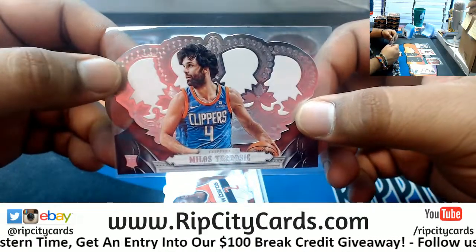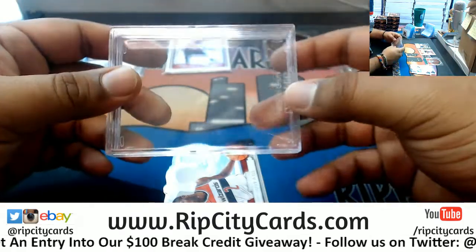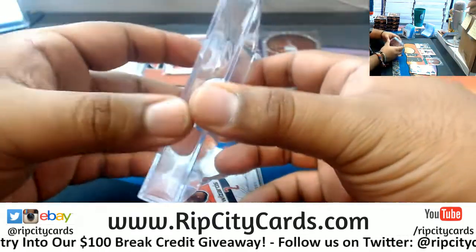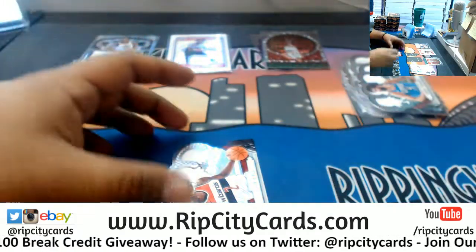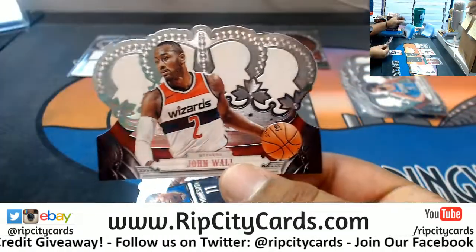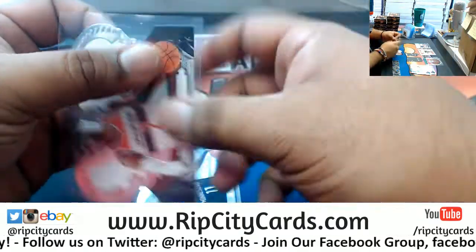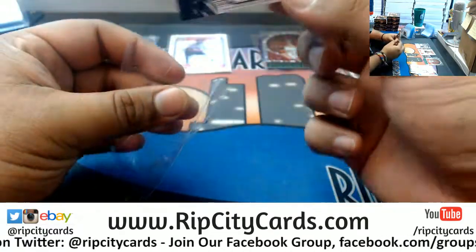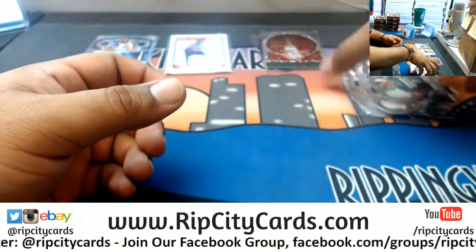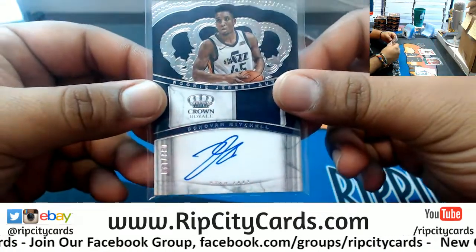Joaquin, you know what you need — you gotta get a slider box, it'll fit in there for sure. What up Vince, how's everything? John Wall, Wizards. And Jamal Crawford for the Timberwolves. Yeah, his autograph could be better, that's for sure.